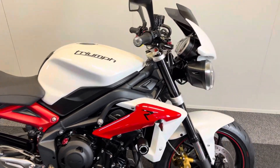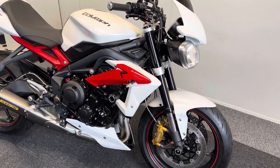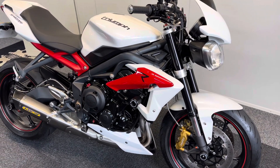As you can see, it's the R model. What that gives you on this generation is adjustable suspension front and rear, whereas it was just fixed suspension on the standard model.